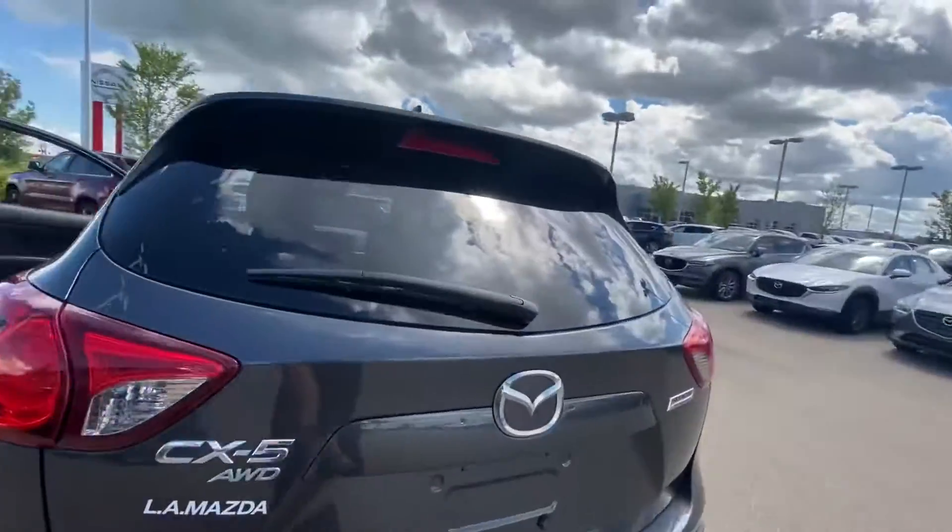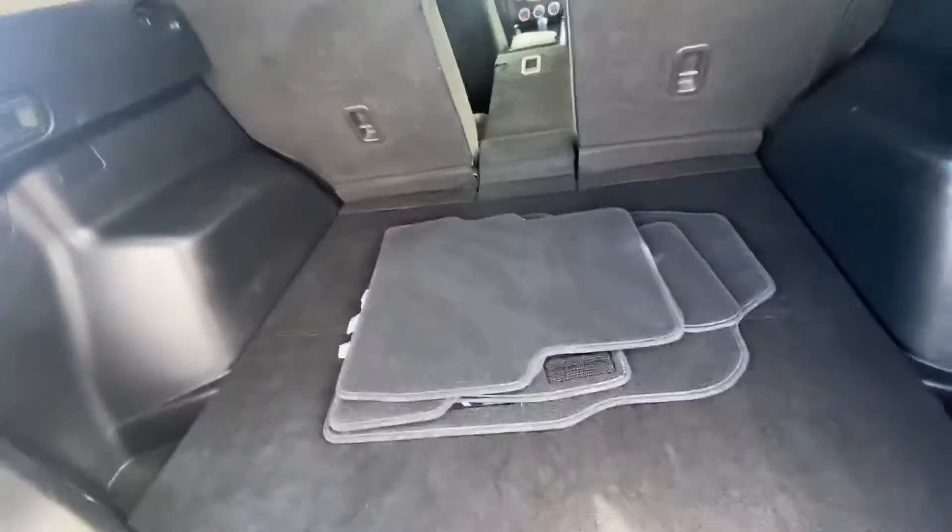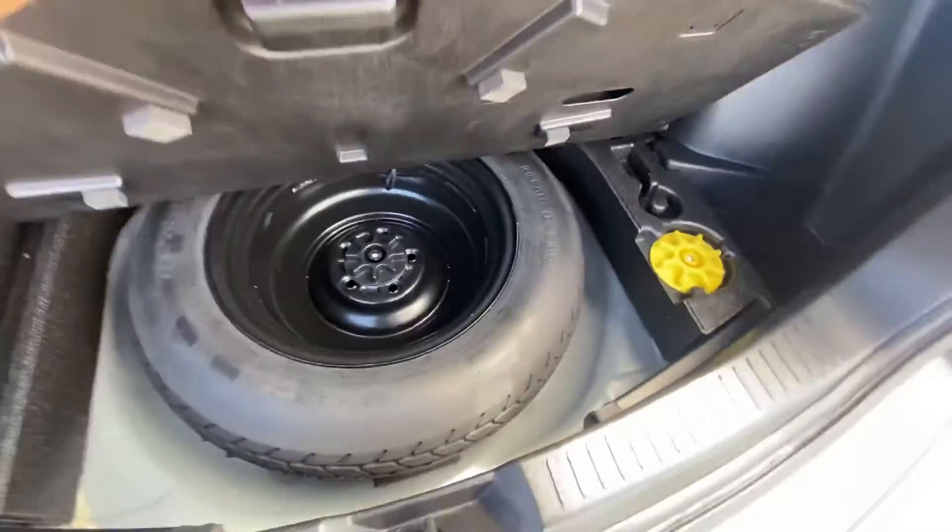I'll show you a closer look at some of the trunk space. Very decent cargo space. And you get the original carpet floor mats as well, and there's your jack and spare.